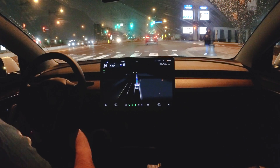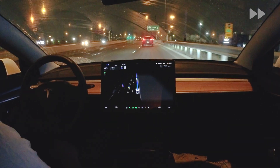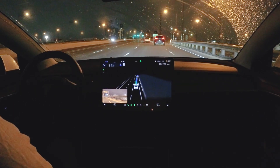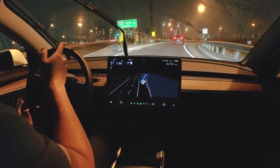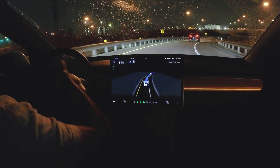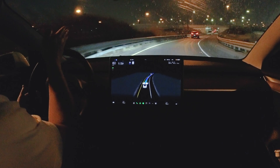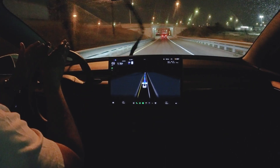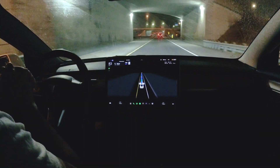We're merging onto the highway now — the 400 South. It starts indicating, which is perfect. Before, it didn't used to indicate going into on-ramps, so that's a major improvement. Making a sharp turn here and before it used to be biased to the left side, but now it's maintaining control in the center of the lane, which is confidence-inspiring.